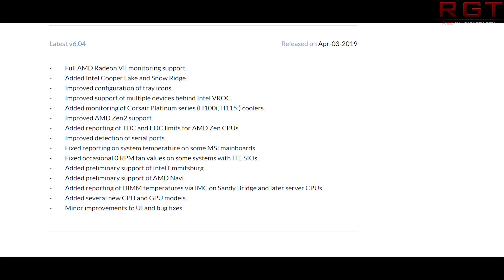On the subject of Navi, we have several pieces of Navi news. The first is that HWiNFO has been updated and now has preliminary support for Navi. Looking at the changelog: improved AMD Zen 2 support, added reporting of TDC and EDC limits for AMD Zen 2, added preliminary support for AMD Navi, full AMD Radeon 7 monitoring support, and added Intel Cooper Lake and Snow Ridge. There's one Intel CPU codename I don't actually recognize — I'm curious if you're familiar with it, and I'll do some more Googling later.